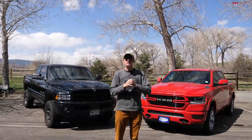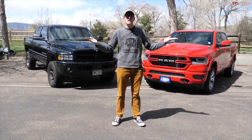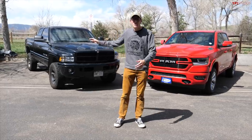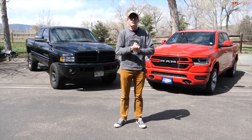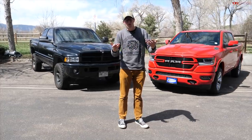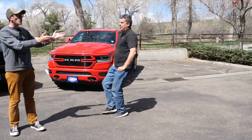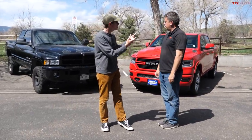This is a cool video because behind us are two trucks specced as similarly as physically possible, albeit 20 years apart. A 2001 Dodge Ram 1500 4x4 Off-Road with a Sport Appearance Pack and a 2021 Ram 1500 4x4 Off-Road with a Sport Appearance Pack. We're going to compare them today, so let's start by talking about the styling on the new truck first.